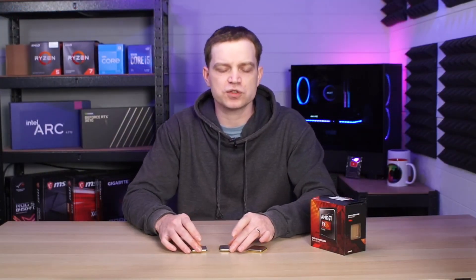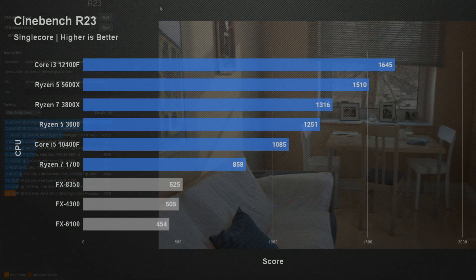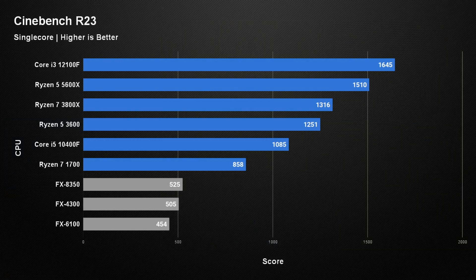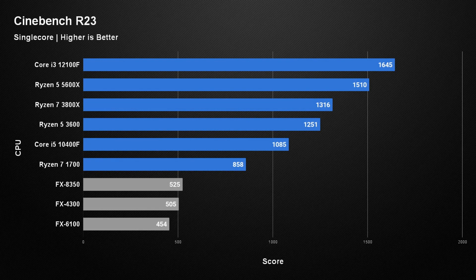When it comes to testing on our channel we're generally only interested in gaming results, but for these we did do some synthetic and productivity benchmarks just to see what the generational change looks like. The benchmark we ran was Cinebench R23, and for the single core score we got pretty much the expected results. All three FX chips sit way down at the bottom compared to more modern CPUs, but interestingly the FX4300 outperforms the FX6100, which is probably down to its higher clock speeds.